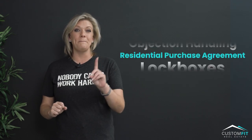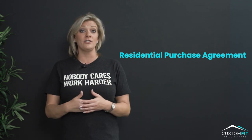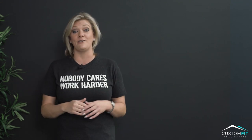Number three, you need to learn the RPA — that's the Residential Purchase Agreement. This is how you'll write offers, and you need to know how to do it really quickly in this kind of market.